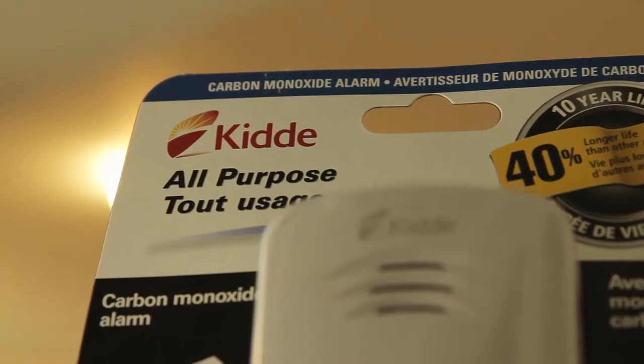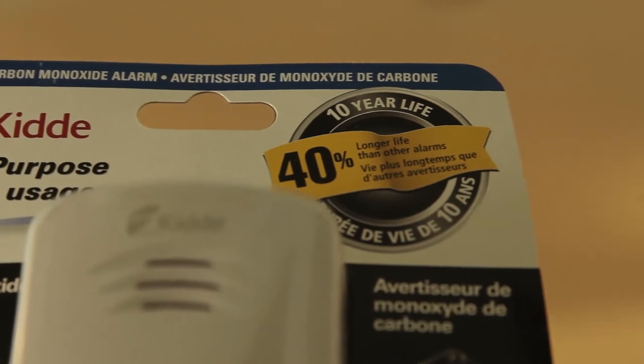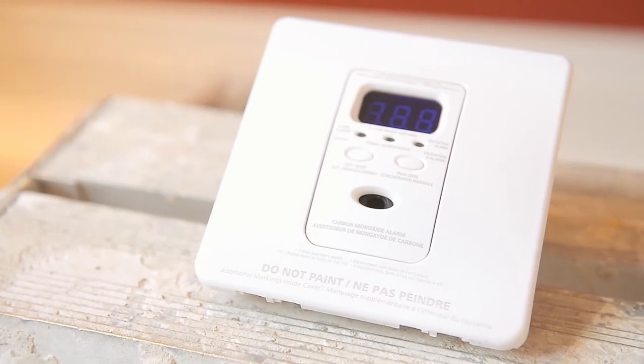KIDA only makes CSA approved units. I use their Silhouette series in this house. You need to get it in your house and leave it there, check it every year, test it, and replace it every 10 years. KIDA has design units that are battery-free and worry-free, lasting up to 10 years.